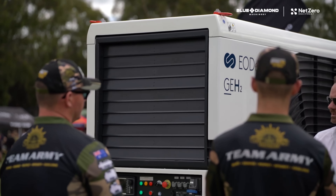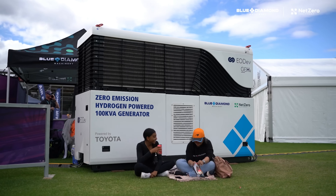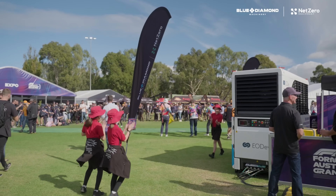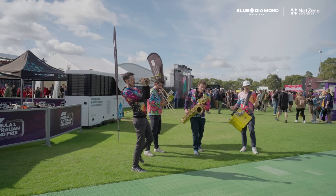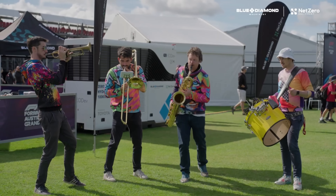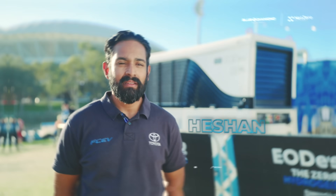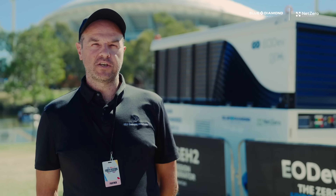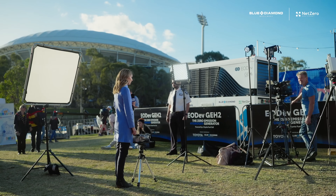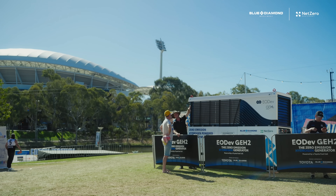You're probably thinking it must be crazy expensive, right? The GEH2 is designed to be affordable and accessible to the average consumer. In fact, the upfront cost is on par with traditional home energy systems. And once installed, you'll be saying goodbye to those pesky electricity bills forever. The only by-product is pure water — it's an incredibly efficient and environmentally friendly way to generate electricity.